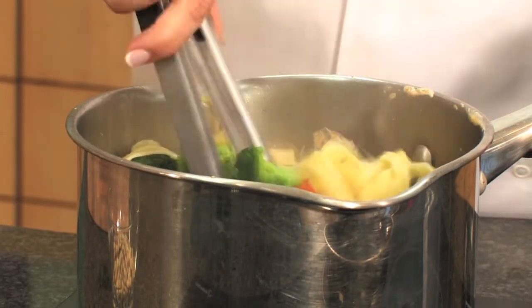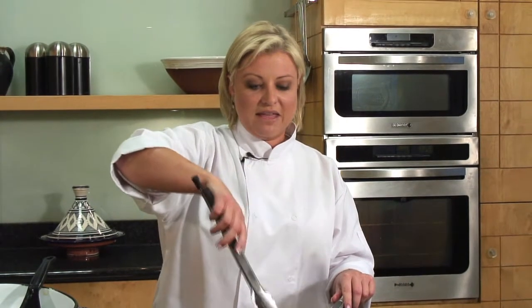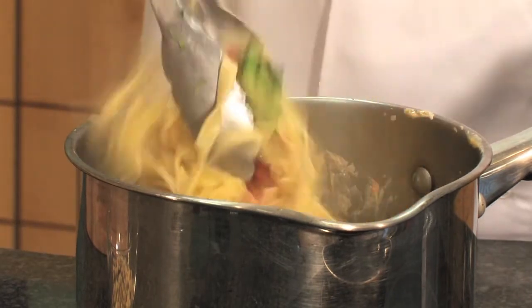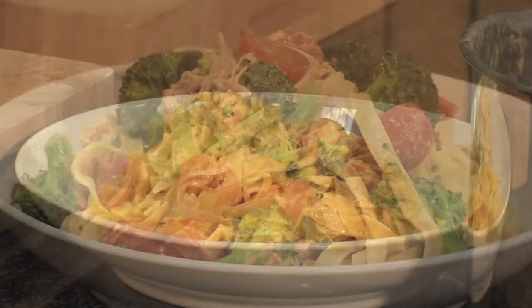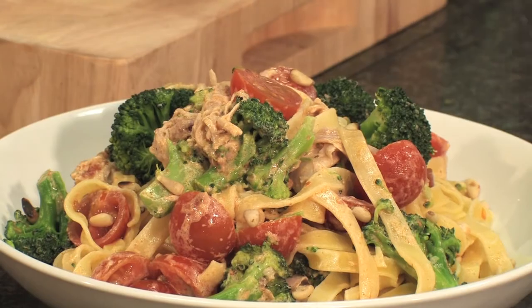Just take your tongs and give that a good mix, making sure that you get a little bit of everything. It's best to serve this recipe immediately. Get a nice bowl and plate it up, then sprinkle on your pine nuts from a height. Super healthy pasta dish with antioxidant cherry tomatoes and fresh broccoli.